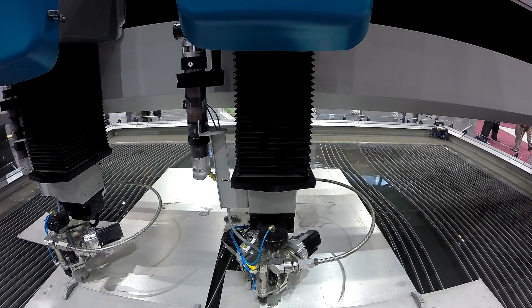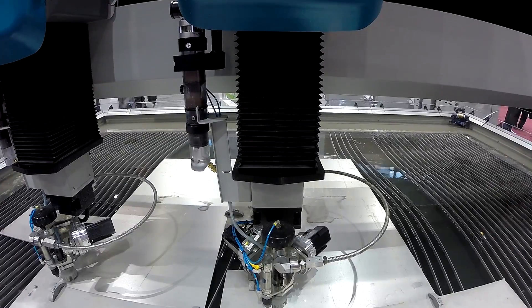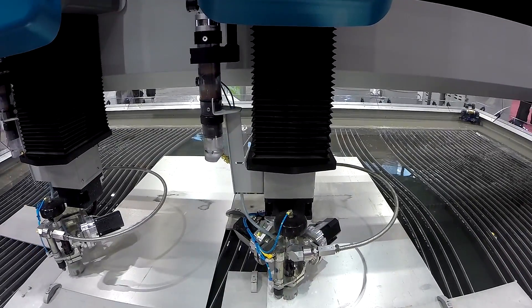Hi, I'm Brian Kent with Flow International. I'm the director of business development for standard shape-cutting systems. Flow has been the world leader in water jet production since the early 70s. We're actually celebrating our 40th year here at the IMTS show.